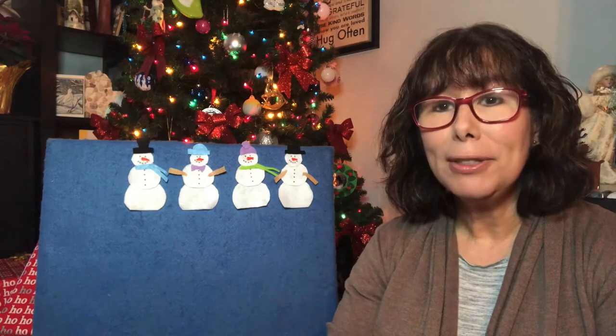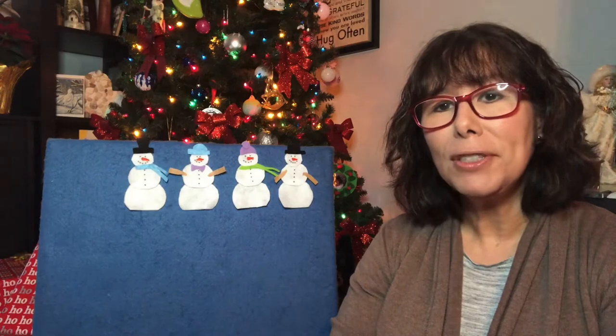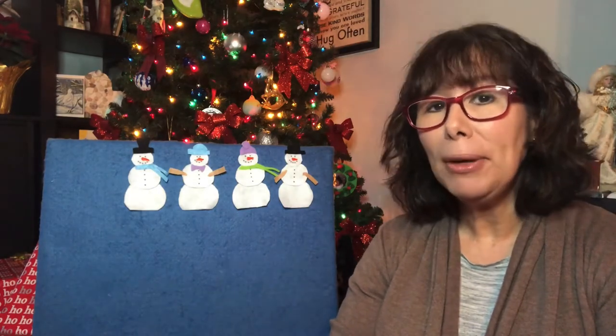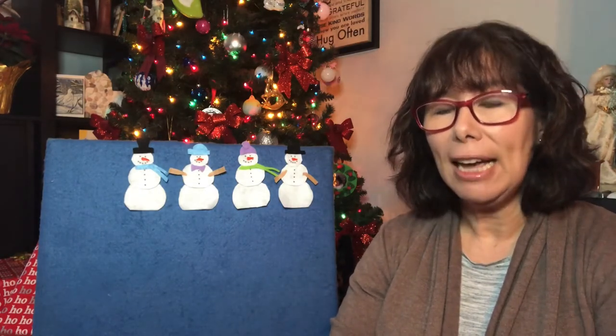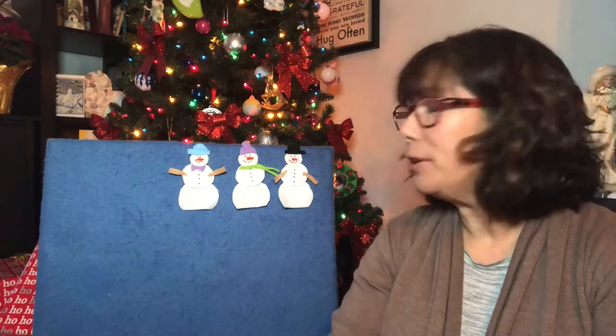Four little snowmen standing in a row. Four little snowmen made of snow. The sun came out and shone all day. And one little snowman melted away. Now there's three.